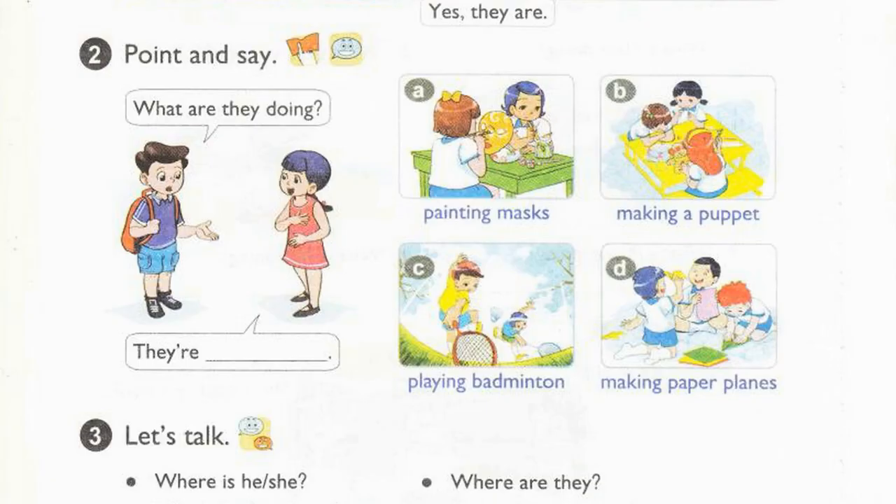Page 60, Activity 2. Point and say. What are they doing? They're painting masks.